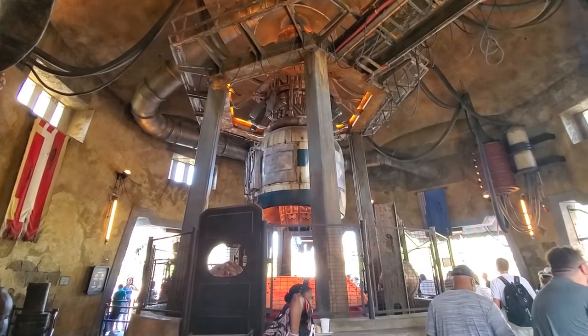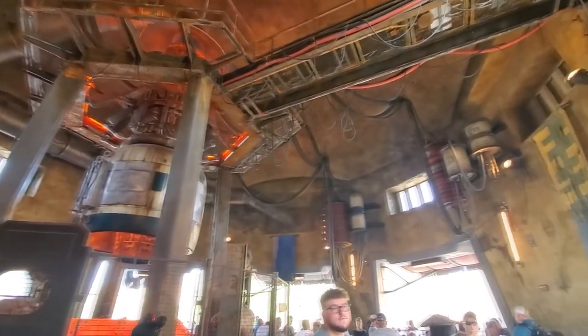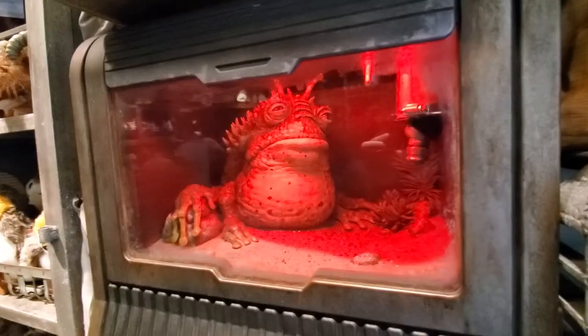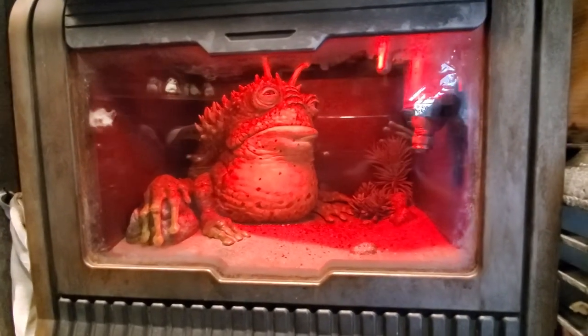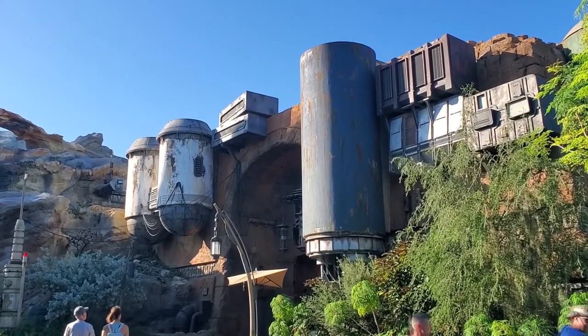We used the majority of this at Disney Springs — when we were walking around, we used this to pay for dinner one day. So it's a cool $100, but the souvenir is even cooler.